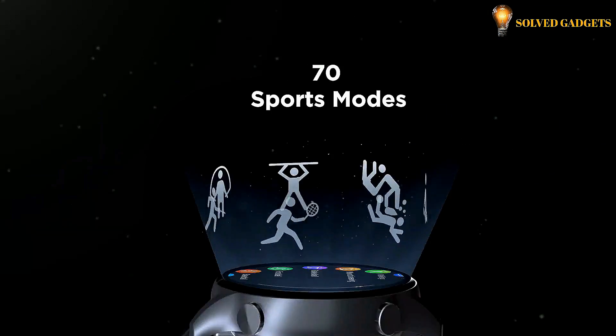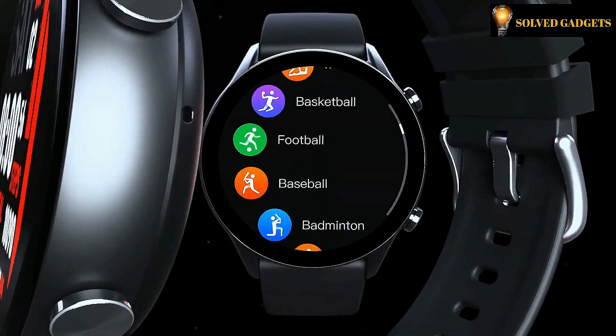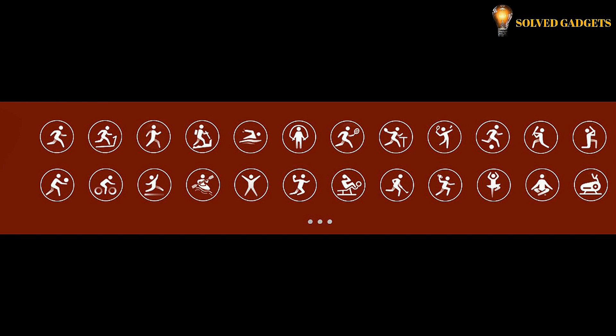The KISLEC KR has built-in 70 sports modes, covering daily and professional sports categories, including walking, running, cycling, swimming, outdoor, indoor, dancing, fighting, ballgames, ice and snow, and other 10 sports categories. It provides multiple sports-related data to meet the extensive needs of different sports groups.